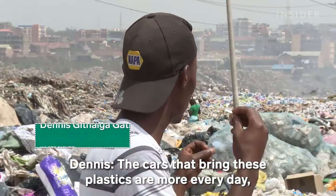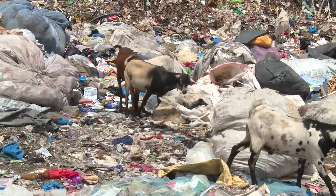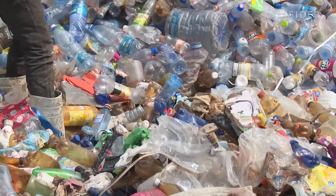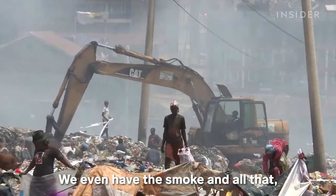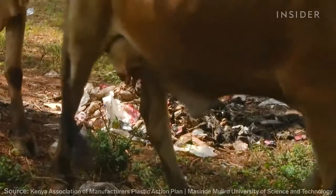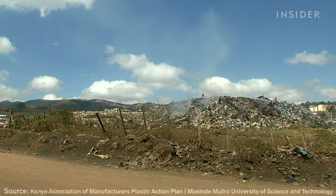The cars that bring plastics to Dandora come more every day — every single day. The landfill reached full capacity 20 years ago, but new garbage keeps coming in. As you can see, most of the waste here is plastic waste. Amos Wamanya, an environmental activist and renewable energy consultant, notes that plastics are being burned here, which is very problematic to public health. In Nairobi's poorest areas there are no sanitation services, and many people toss garbage into rivers or just burn it — as much as 750 tons every day.